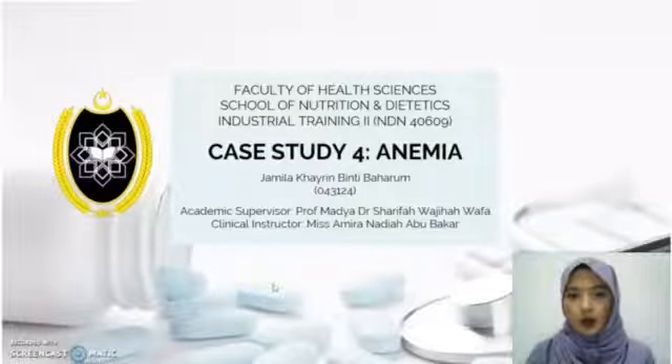Assalamualaikum warahmatullahi wabarakatuh. My name is Jamila Khairin binti Baharum. Today I'm going to present a case study about anemia in toddlers.